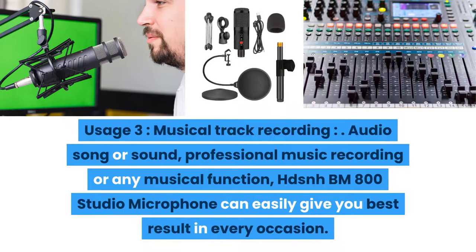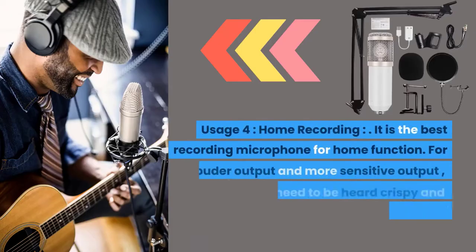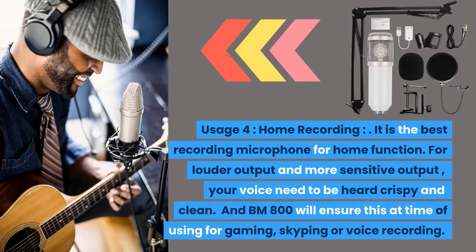Usage three: musical track recording. For audio songs, professional music recording, or any musical function, the BM-800 Studio Microphone can easily give you the best result. It has excellent frequency response and connectivity and is specially developed for musical track recording. Usage four: home recording. It is the best recording microphone for home use. For louder and more sensitive output, your voice needs to be heard crispy and clean, and the BM-800 will ensure this for gaming, Skyping, or voice recording.